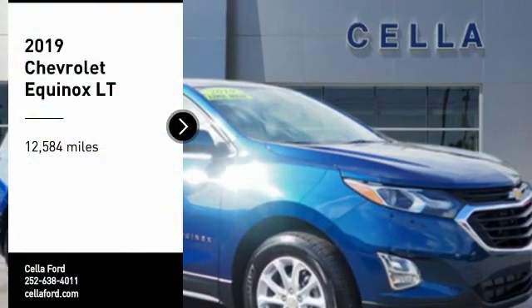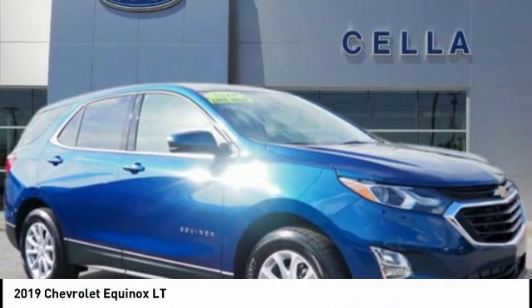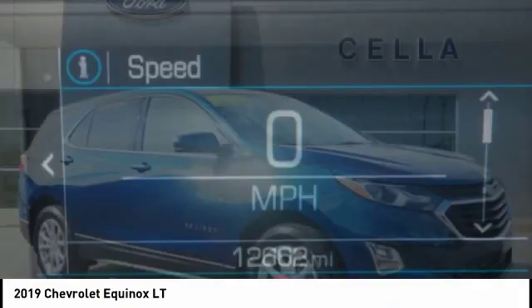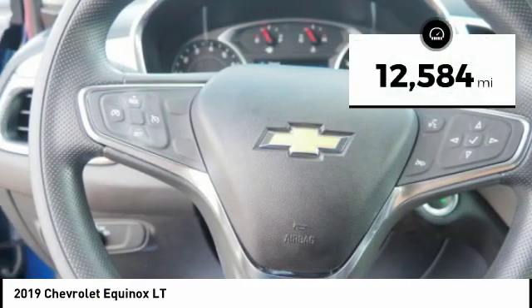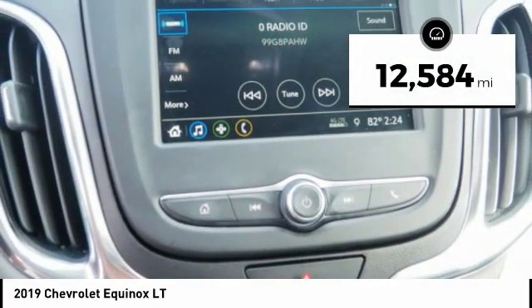Stop by and take a look at the 2019 Equinox. Fuel efficiency, safety, and value equals the Chevy Equinox. This vehicle has less than 15,000 miles.